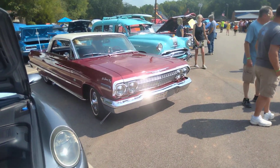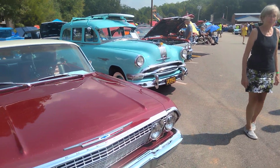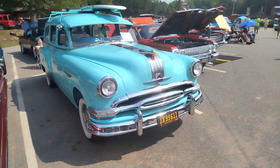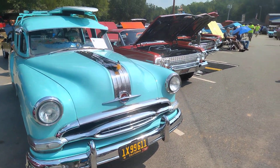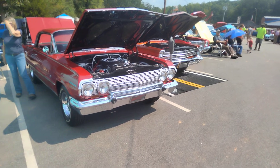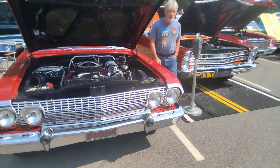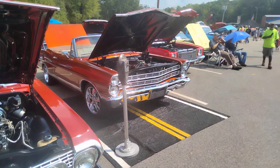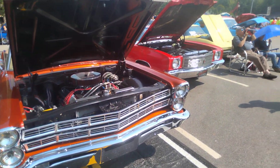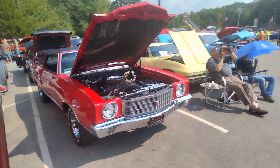Porsche. Old station wagon with the surfboard on the top. '54 Pontiac. Galaxy convertible — Galaxy 500 convertible? Monte Carlo. One of my buddies had one of these when I was in high school.